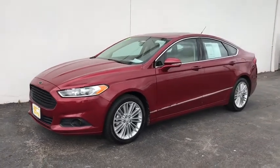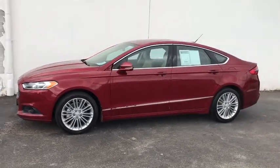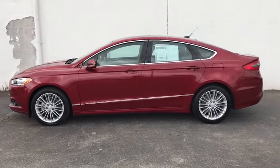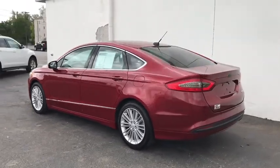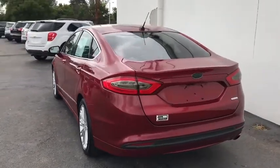You are going to love the 2013 Ford Fusion. You can have both impressive power and great economy in a Fusion. This vehicle has less than 125,000 miles.